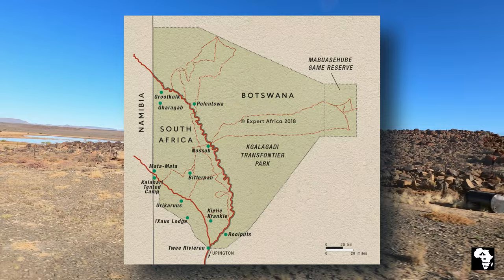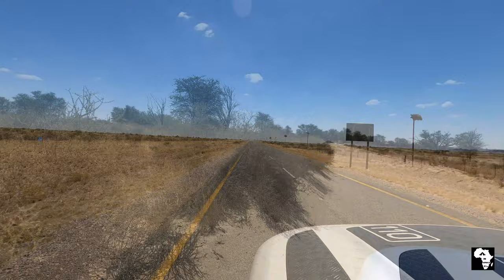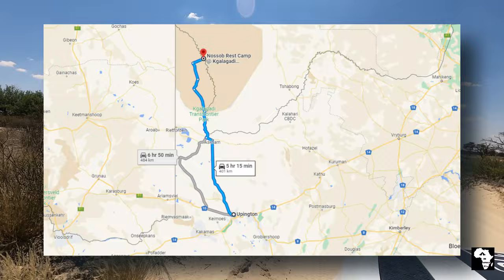Hello everybody and welcome back to our channel again. We are traveling in the Northern Cape and we are off to the Kgalagadi Transfrontier Park. The Kgalagadi is about 1,200 kilometers from Cape Town, and we are heading towards Nosop camp which is about 400 kilometers from Upington.